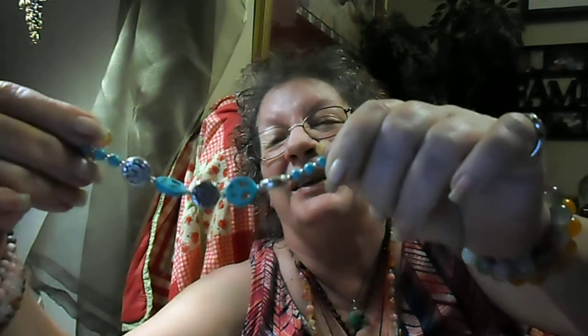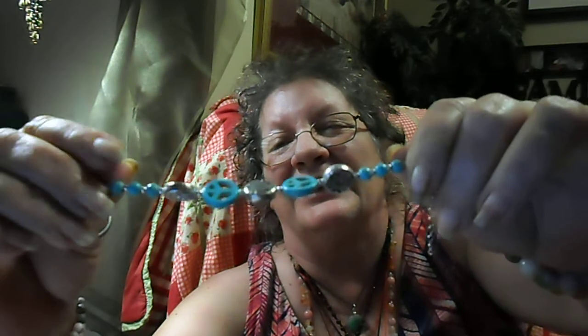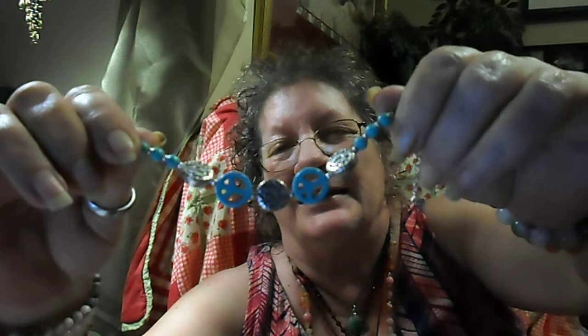Our next item is from the seller L-I-N-H-A-I-J-U-N 1986. This was a dollar nine and it's a Tibetan silver jade turquoise bracelet. I just loved it because it's got the peace signs on it — my little hippie bracelet. I just love it.